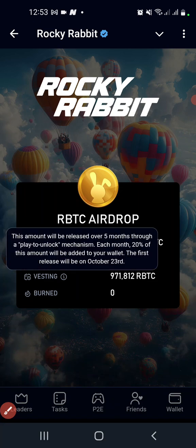There is something here: the amount will be released over five months through a play-to-unlock mechanism. Each month, 20% of this amount will be added to your wallet. The first release will be October 2024. So it's a five-month vesting period — 20% every month for five months, which is 100%. From the 23rd of October, we'll have the first release: 20% of the 50% that is left.